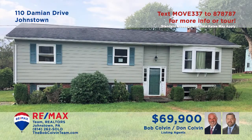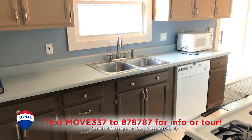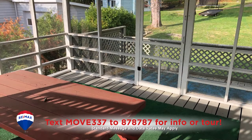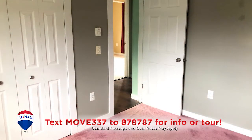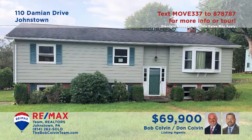Here's a move-in ready rancher located in Upper Yoder presented by the Bob Colvin team. The living room offers a paneled accent wall, beamed ceiling, and a sunny bay window. There are tile floors and appliances included in this galley-style kitchen. The nearby dining area offers easy access to the screened-in porch. All this plus three bedrooms, a family room with fireplace, and a two-car garage. Schedule a personal tour with the Bob Colvin team.